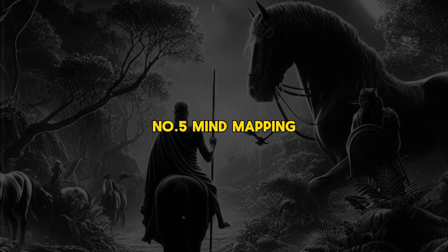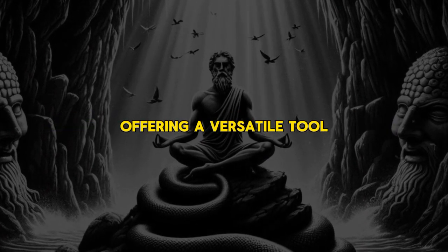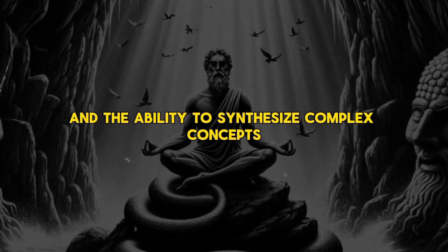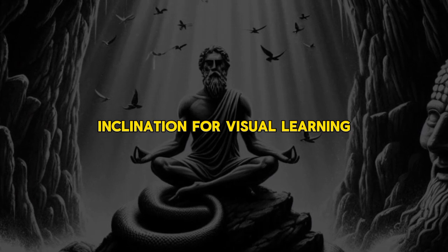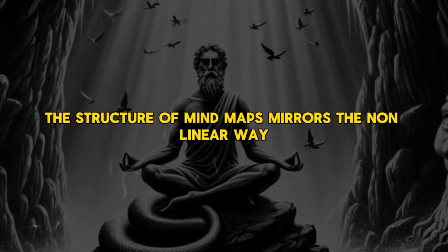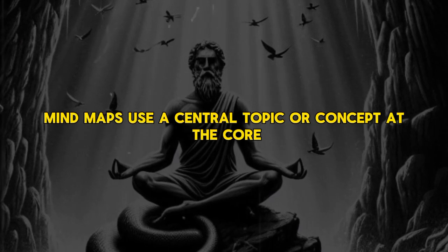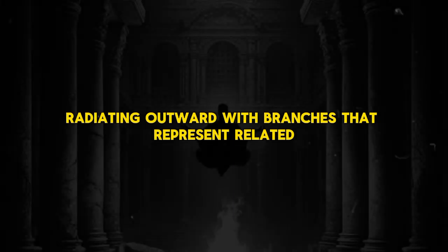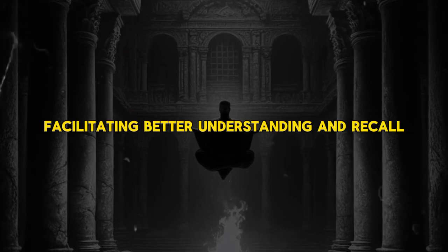Number 5: Mind Mapping. Mind mapping is a powerful technique that leverages visual aids to organize and connect information, offering a versatile tool for enhancing memory retention, comprehension, and the ability to synthesize complex concepts. By visually representing ideas and relationships, mind maps tap into the brain's natural inclination for visual learning, making them an effective strategy for both studying and brainstorming. The structure of mind maps mirrors the nonlinear way our brains often process information, using a central topic at the core radiating outward with branches that represent related subtopics.